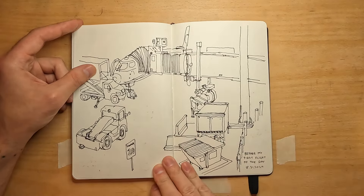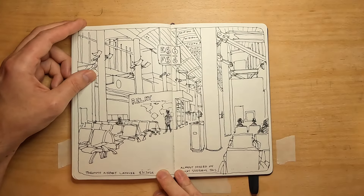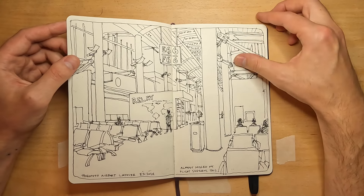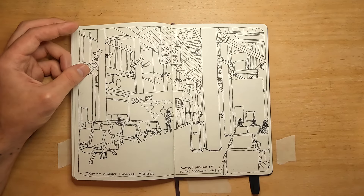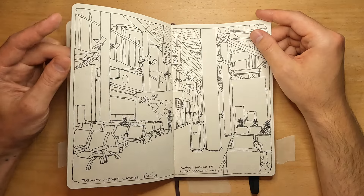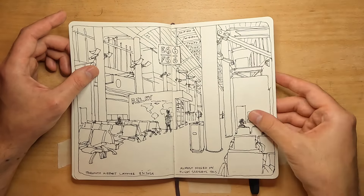Then this was my flight back home — more airport stuff. On one of my layovers I drew what I think was the Toronto airport interior. I wanted to do some interior airport sketching. I actually almost missed my flight — the boarding was way quicker than I expected because it was a small flight, and then I heard my name on the loudspeaker. So I had to finish this sketch later.